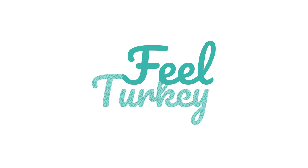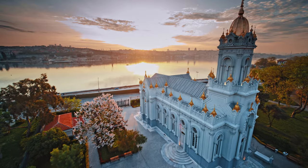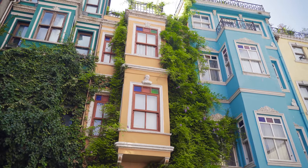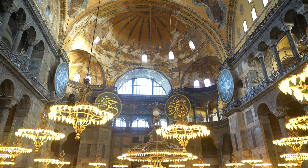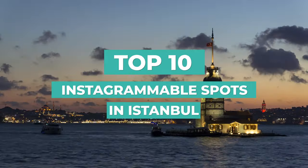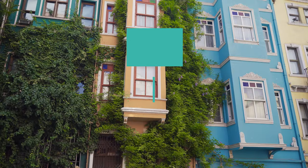Welcome to our new video. Istanbul is filled with stunning architecture, breathtaking views, and vibrant colors. And if you're looking for some Instagram-worthy spots to capture during your visit, you're in luck. In this video, we will look at the 10 most Instagrammable spots in Istanbul that you won't want to miss.